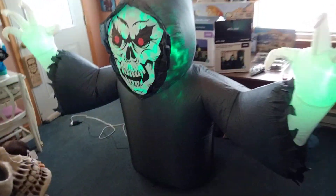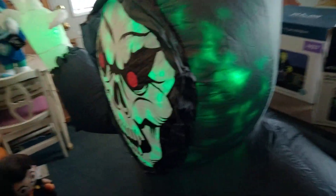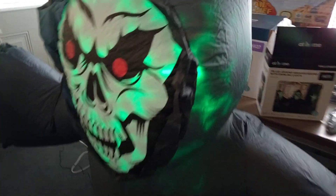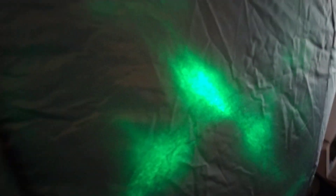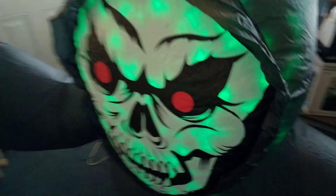New for 2023, this is the 7-foot LED groundbreaker Grim Reaper with projector light. It has a kaleidoscope in the head and two green LEDs, one in each hand. It has a medium-sized G4 blower and is made by AirFlows. Here's the box — it's being sold at the At-Home store.